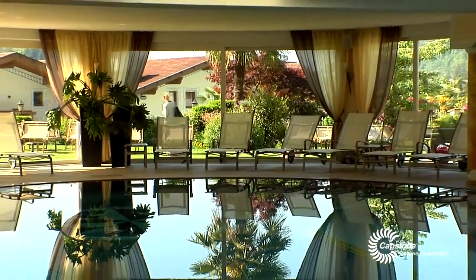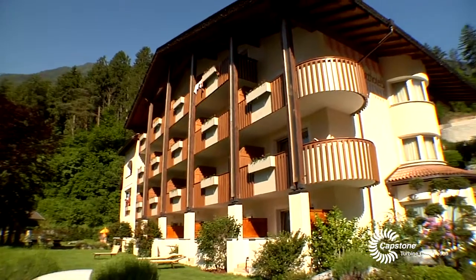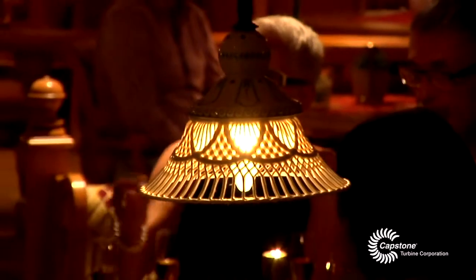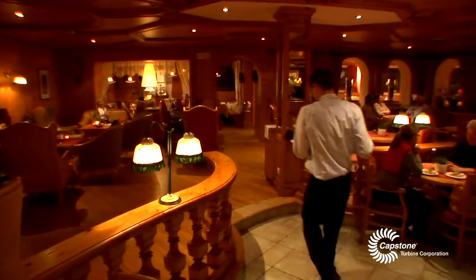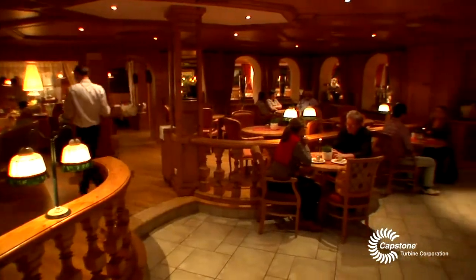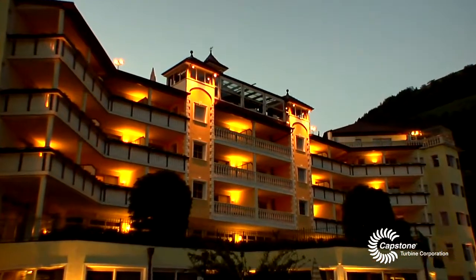You can imagine the huge energy demand. A few years ago this place was doubled, so the spa facility and the swimming pool increased 50% from one year to another. And together with the facilities, the energy cost also increased 50%. So Mr. Dorfer, the owner, had to face a huge problem: how to cut down costs and increase efficiency.